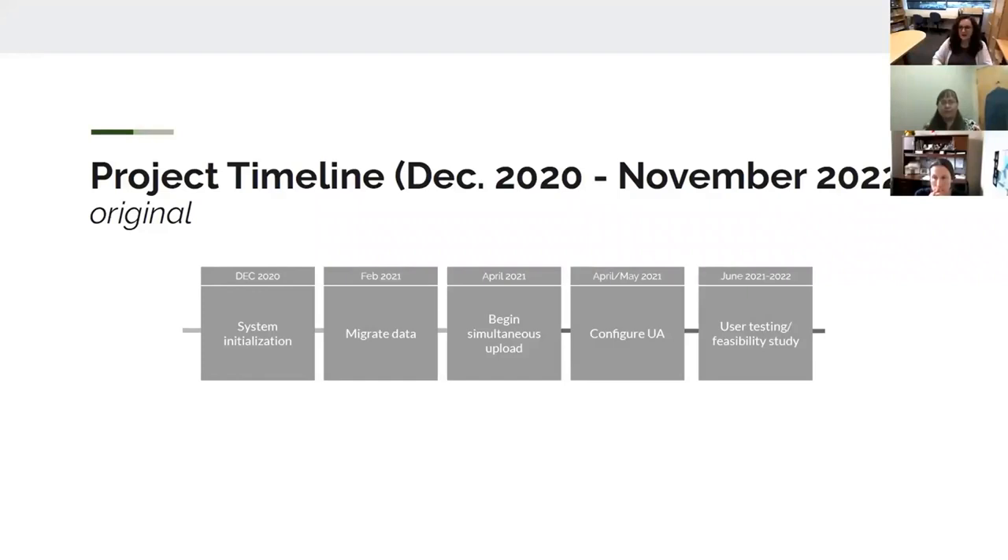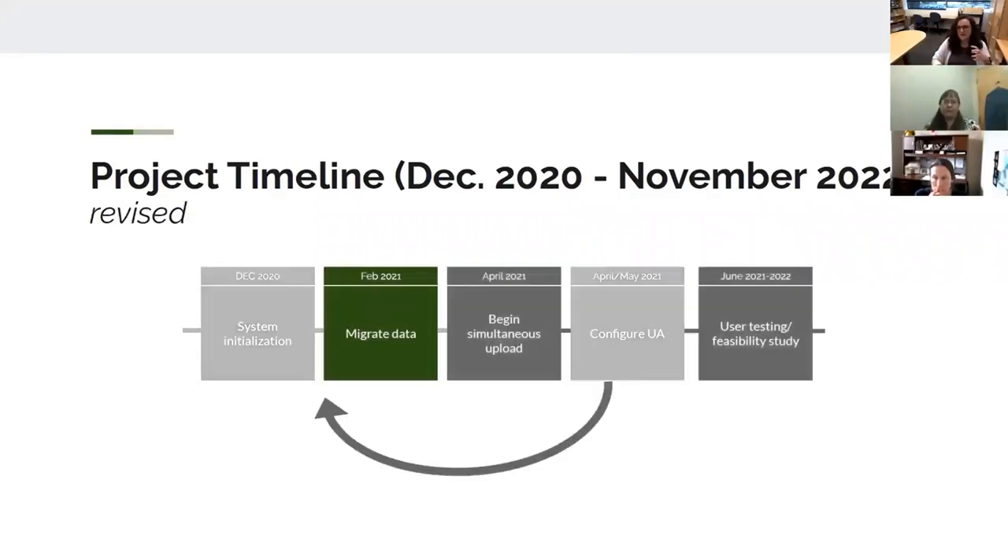As I got into it, I realized that in order to have the data be truly accessible and useful for people, it was important to configure Universal Access before I actually started migrating data from ContentDM. The way that the different templates within the system relate to one another, you have to know exactly what kind of data you're going to want to show on Universal Access and how it will behave before you start importing things. Because every time you make a change to those template files, you have to re-index your entire collection, which for 30,000 items would probably take multiple days.